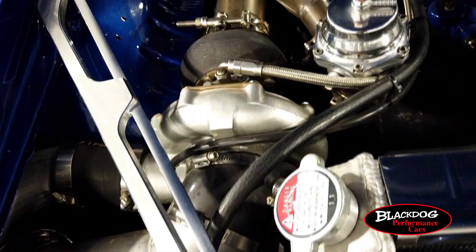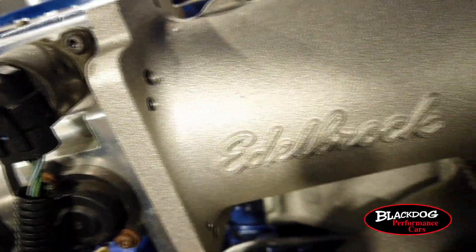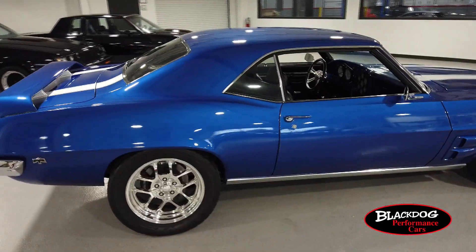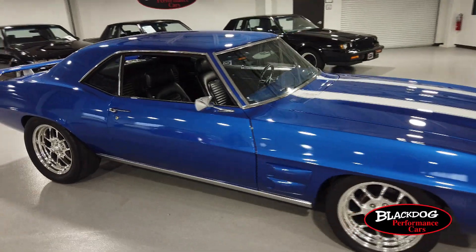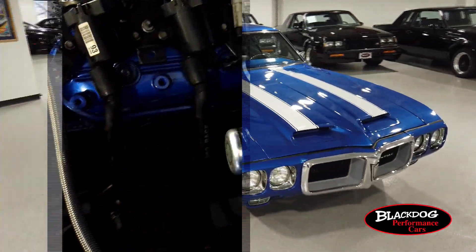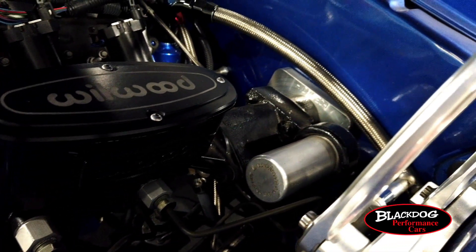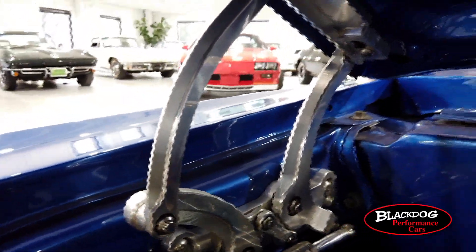The turbo unit is a custom turbo kit with a billet 72 precision turbo and front mount intercooler. It is all fuel injected and computer controlled. Out back you'll find a Ford 9-inch rear end with a 3.25 gear ratio. The 1800 horsepower fuel setup will support E85. This complete Wilwood brake setup features a Wilwood hydro boost master. Also in the engine bay you're going to see a lot of alloy goodies, including those beautiful hood hinges.